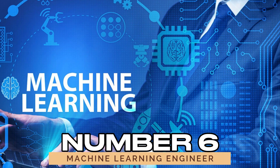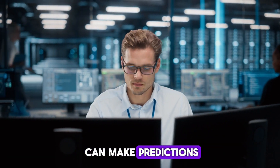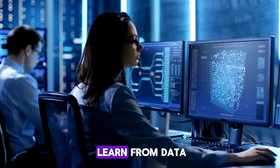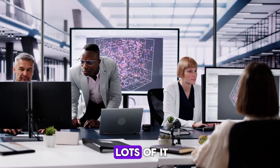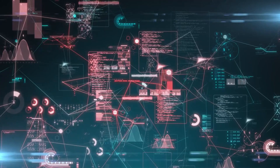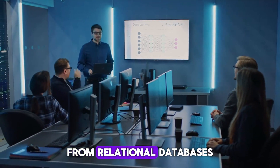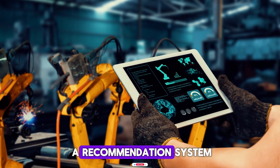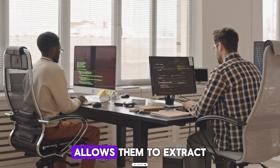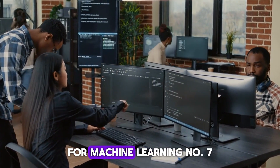Number six: machine learning engineer. Machine learning engineers build models that can make predictions, detect patterns, and even learn from data. But before they can train these models, they need data — and lots of it. SQL comes into play when machine learning engineers need to pull massive data sets from relational databases. Whether they're building a model to predict customer churn or training a recommendation system, SQL allows them to extract the necessary data efficiently. SQL also helps in cleaning and transforming this data into a format suitable for machine learning.